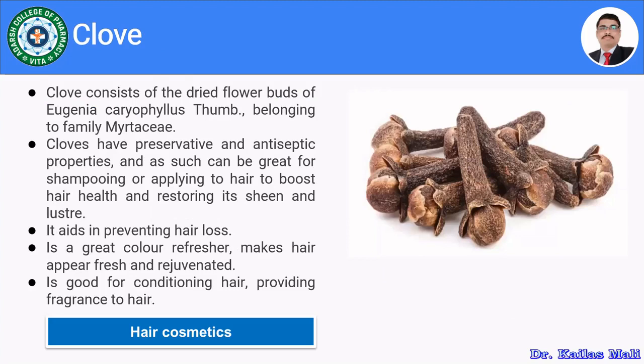Clove is used in oral hygiene products as well as hair care. It consists of dried flower buds of Eugenia caryophyllus, belonging to family Myrtaceae. Clove has preservative and antiseptic properties and yields volatile oils. It boosts hair health, restores sheen and luster when applied to hair, aids in preventing hair loss, acts as a color refresher, makes hair appear fresh and rejuvenated, and is good for conditioning hair and providing fragrance.